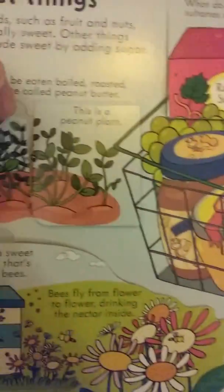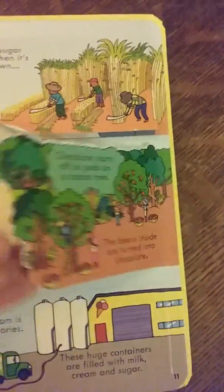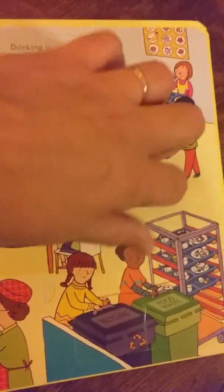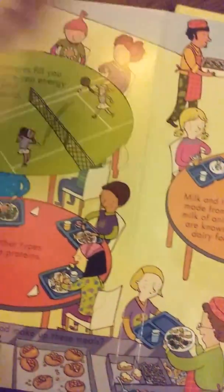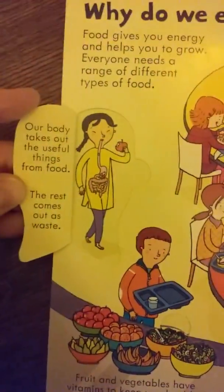The sweet things section is pretty cool — it shows that a peanut is actually a plant and what they look like underground, which is neat so children can learn where their food comes from. It talks about how mills process different things like cocoa and sugarcane, and covers ice cream. The 'why do we eat' section talks about energy, building your bones and your body, carbohydrates, and shows people eating lunches.